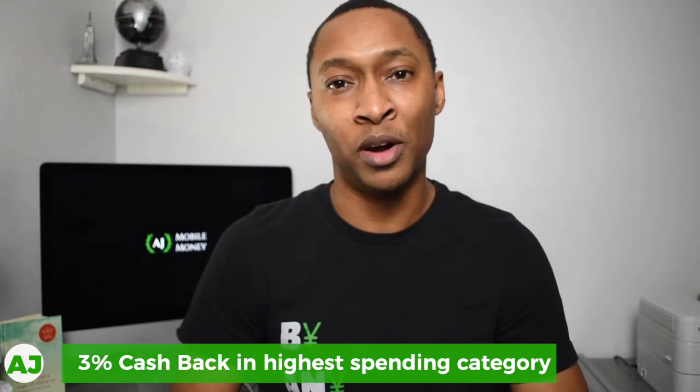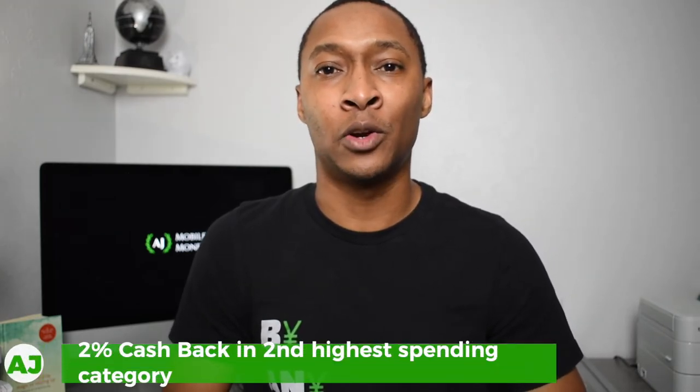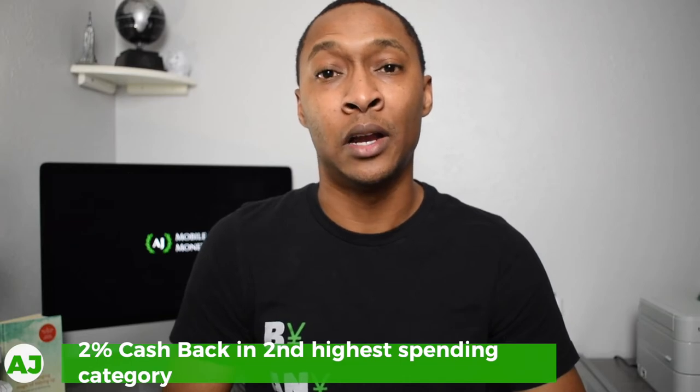From one month it could be travel, the next it could be restaurants, or a different category. The second highest category earns you 2% cashback, and all other purchases earn 1% cashback. You can also combine this with other cashback credit cards — for example, if you have a card that gives 4% in a specific category, use that card for that category, and then use your HM Bradley debit card for another category where you'd normally get no bonus cashback. For instance, I have the Citi Double Cash card which gives 2% on everything; I could use HM Bradley for one specific category to get 3%, and then use Citi Double Cash on everything else.